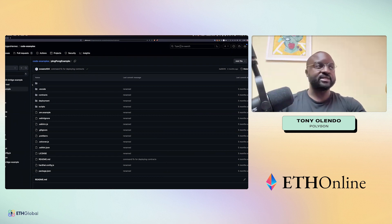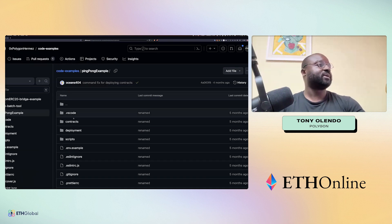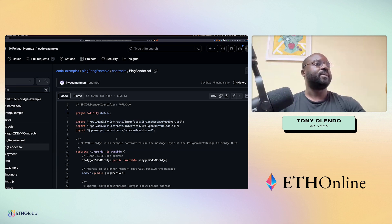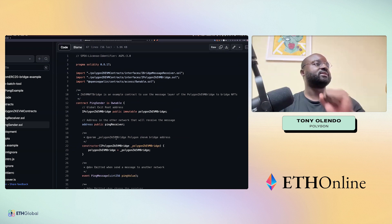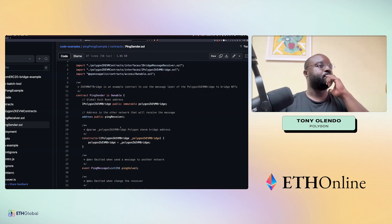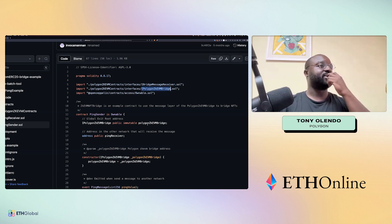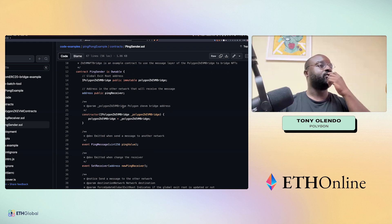Let's go to the ping-pong code example. We have the zkEVM contracts, and you can implement a sender or a receiver on your end. Looking at the sender: you're pulling in a couple of interfaces — the message receiver and the zkEVM bridge, which is the actual implementation.